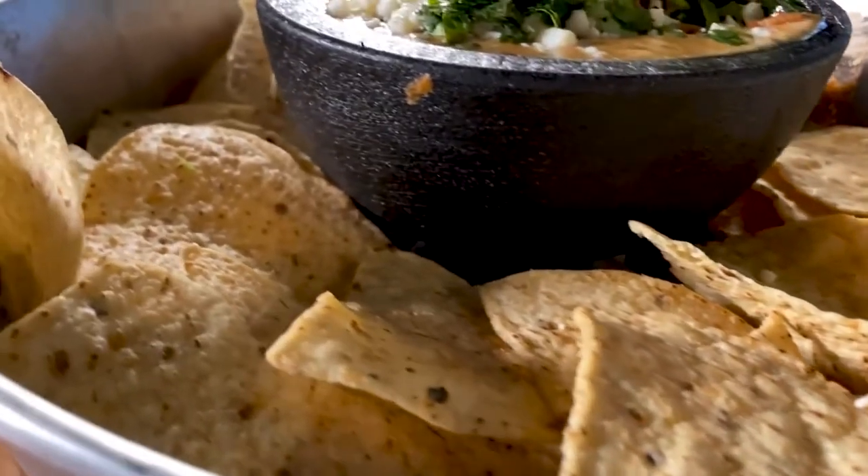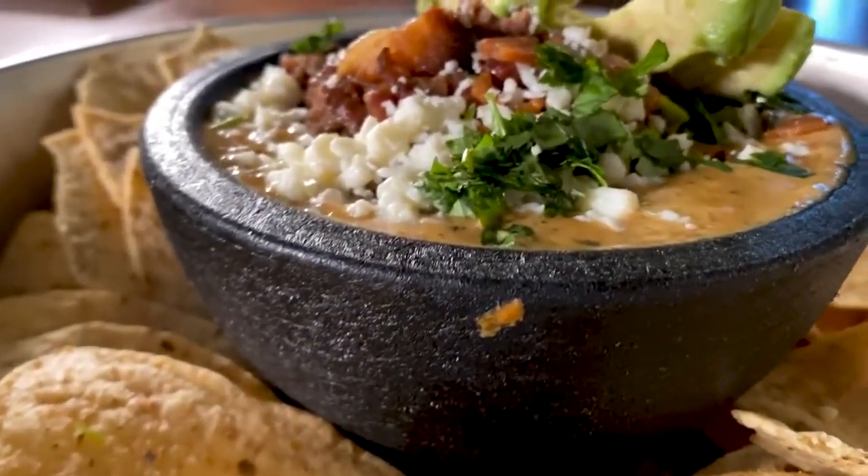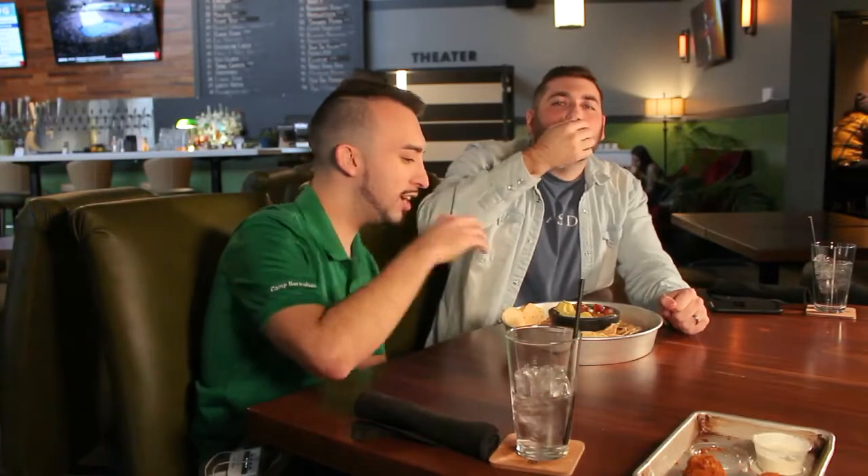What we got here is some loaded nachos — their queso is made in-house. What I like most about these nachos specifically, without even trying them, is the chips on the side. The thing I struggle with most about nachos is sometimes they pile it all on top and your chips get soggy.